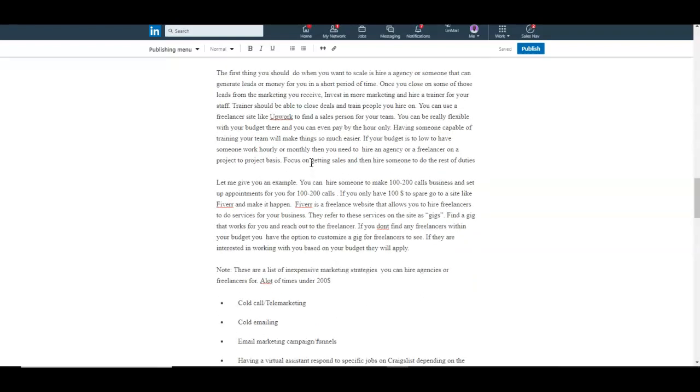If you don't have the budget to hire a sales trainer on salary or hourly, you can hire someone to do specific tasks — assign them a project, pay when finished, and continue when you have the funds. For example, if you want cold calling done, you can go to Fiverr and make that happen. On Fiverr you can hire someone to make 100 to 200 calls and set up appointments for you — even if you only have $100 to spare.